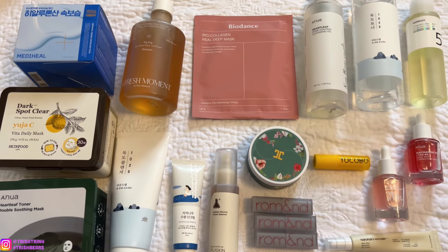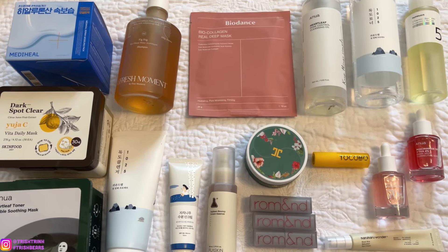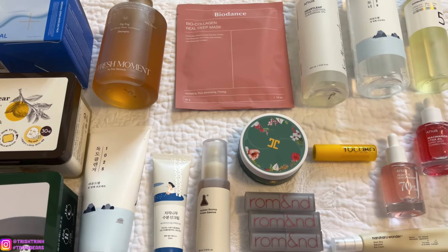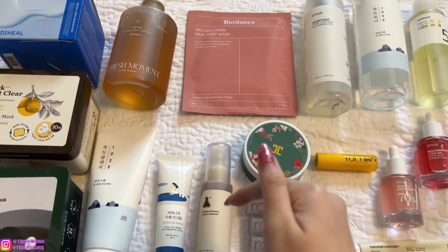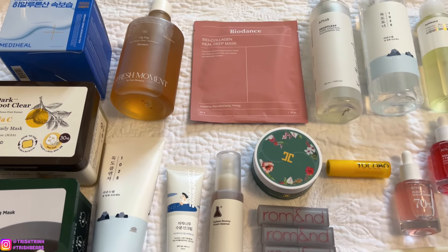Hey guys, it's Trish. Welcome back to my channel. In today's video, I'll be sharing my Korean skincare and makeup favorites from April of 2024. If you guys are new to my channel, subscribe and follow me on Instagram. I will link all these products down below, and I also have a discount code as well. This video is not sponsored — I always share my favorites every month.